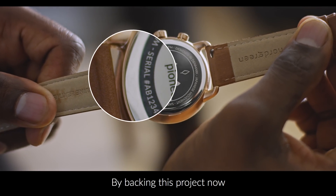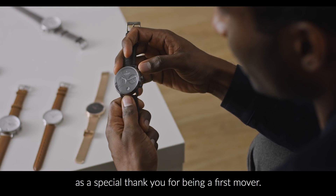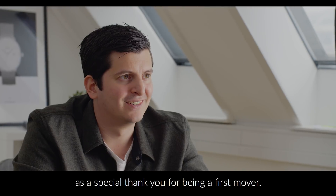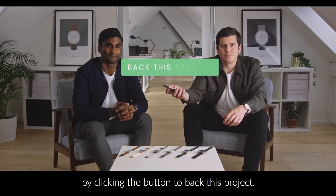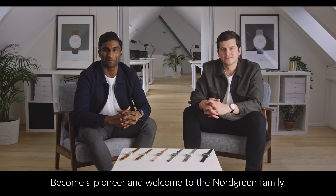By backing this project now, you can get more than 60% off and a three-year Kickstarter exclusive warranty as a special thank you for being a first mover. Claim your discount now by clicking the button to back this project. Become a Pioneer. Welcome to the Nordgreen family.